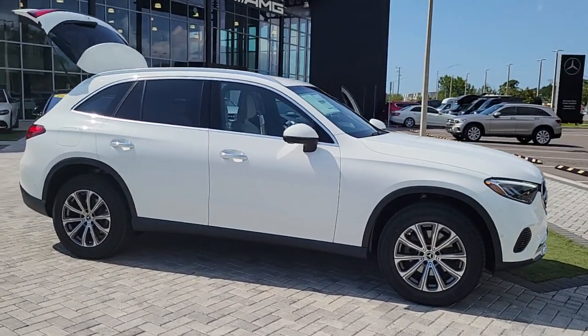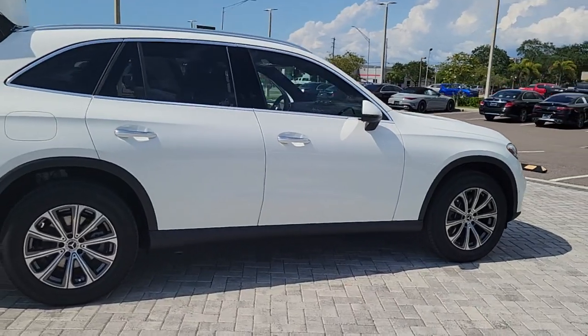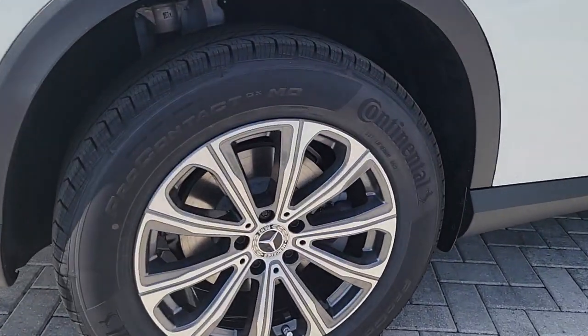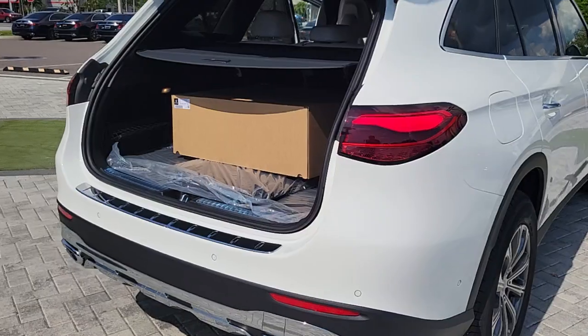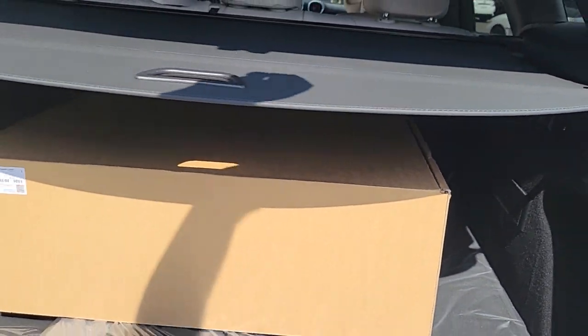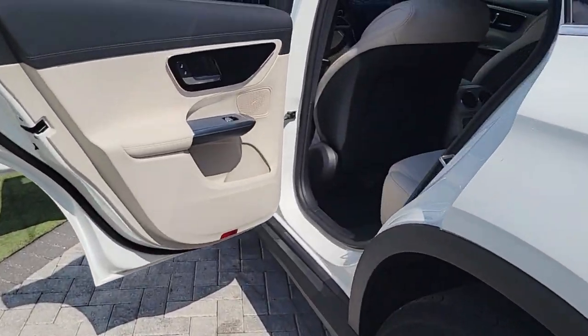Introducing the 2023 Mercedes-Benz GLC. This exceptional GLC 300 offers enthusiastic performance, chiseled style, and top-shelf luxury while also leveraging the latest tech and innovations in SUV versatility. Appreciate it for its spacious cargo area, flexible interior, and ingenious storage solutions. Love it for how it makes you feel on each and every journey.